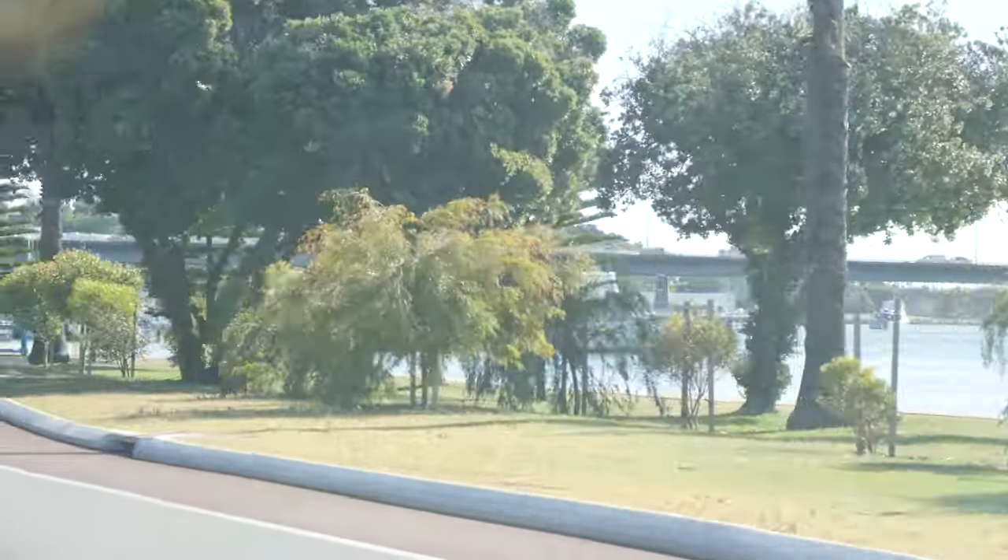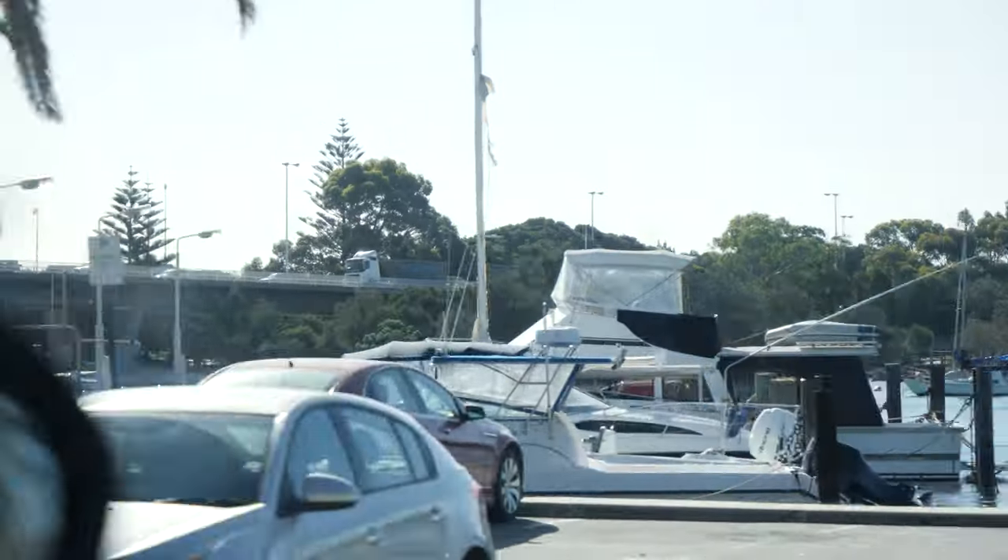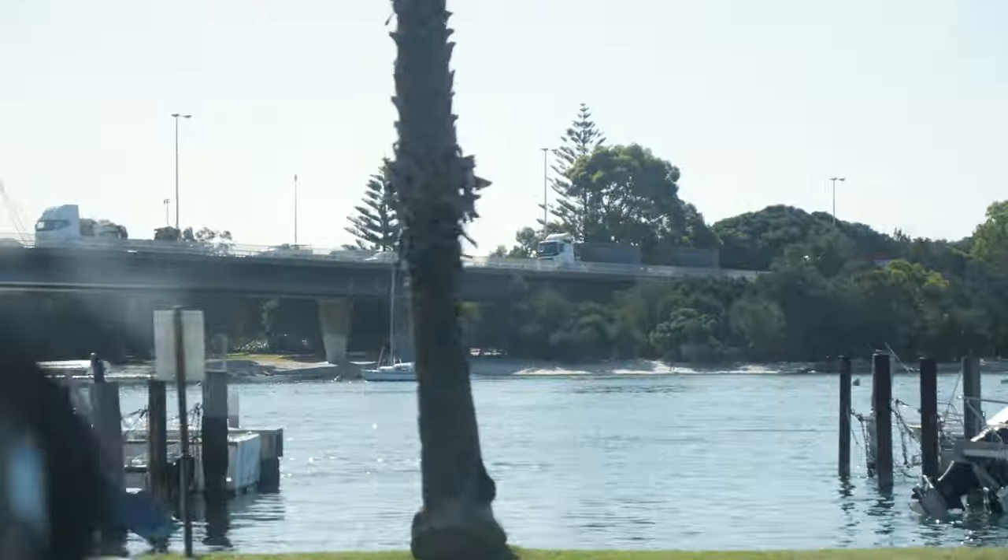Our first impressions vlog would not be complete without a visit to Fremantle, and that's where we're off to tonight. We're going to check out one of the many recommended locations — it's called Mother, in Fremantle. We're going to go have some food there for dinner. Charlotte is absolutely starving, which is why she's racing ahead. We are on our way to Fremantle!